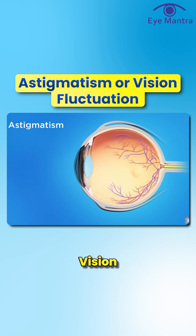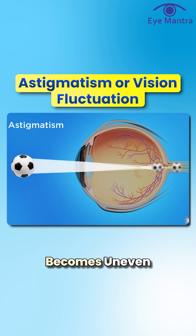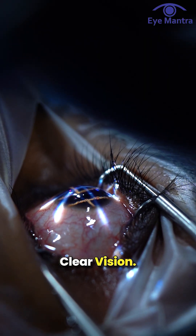The third is astigmatism or vision fluctuation, a common issue where the surface of the cornea becomes uneven, and glasses or laser correction may be needed for clear vision.